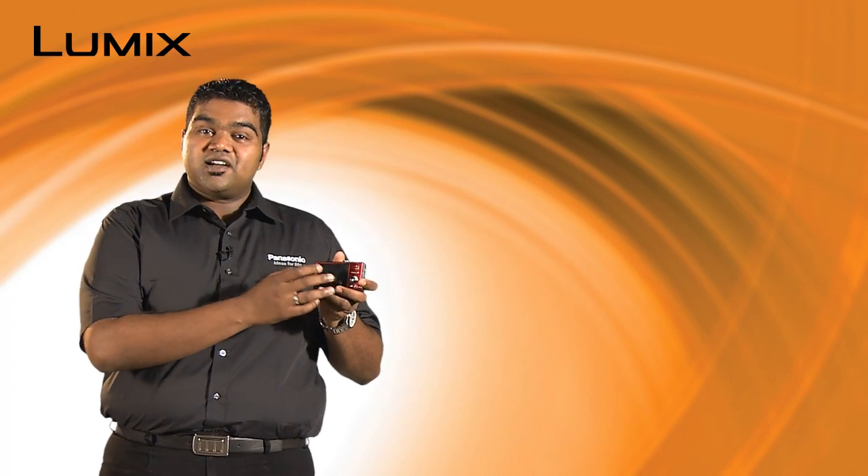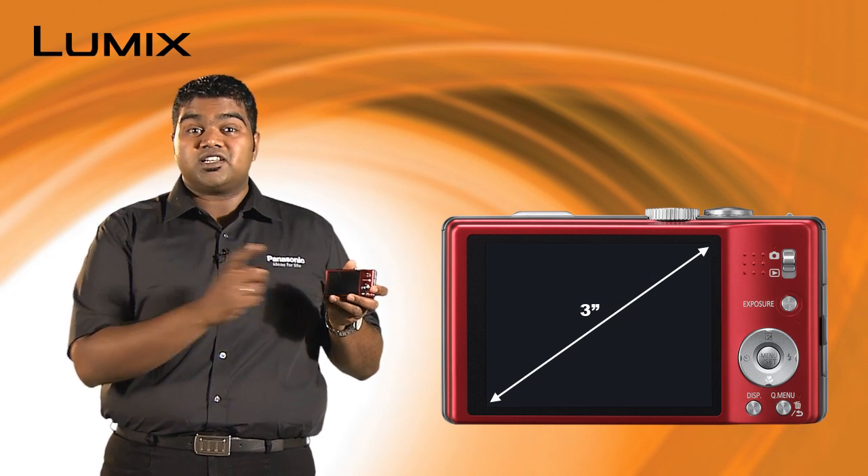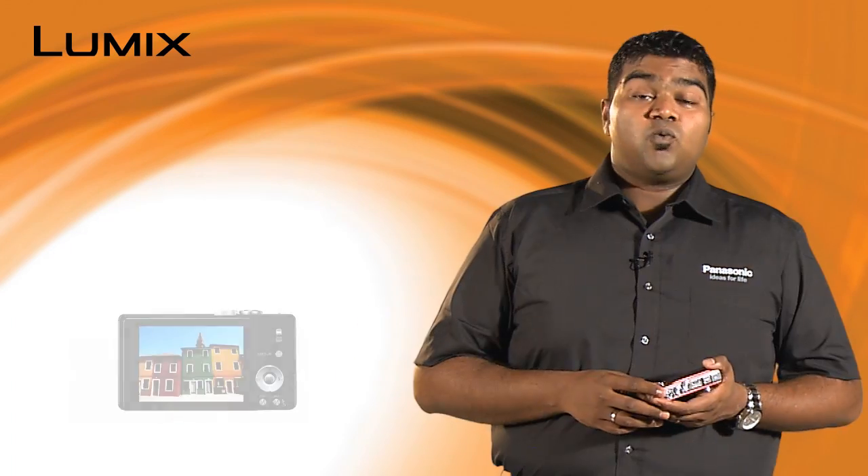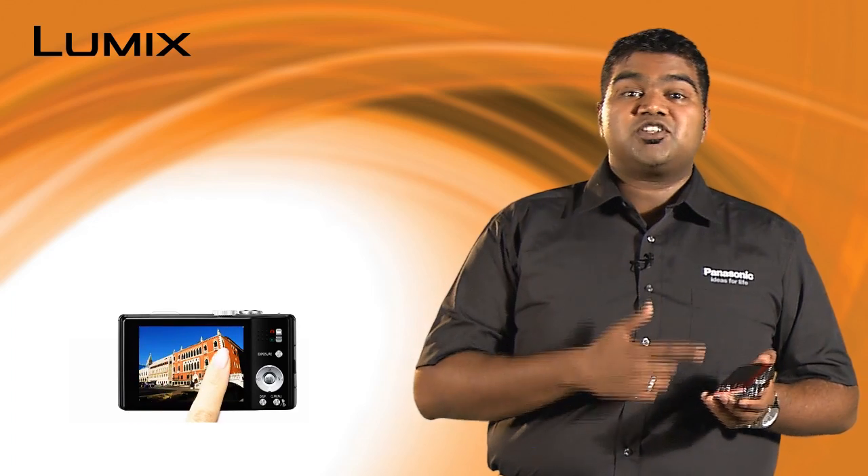The TZ20 has a large 3 inch high resolution touch screen. While shooting, autofocus is immediately set to the subject while touching it on the screen. You can also release the shutter by touching the screen. While in playback, you can easily select the image you want to view by scrolling images.